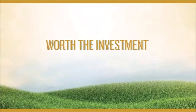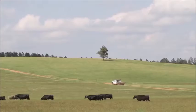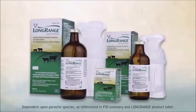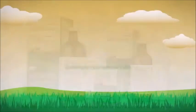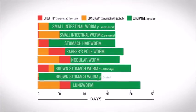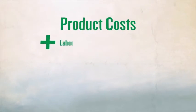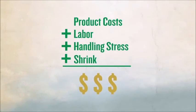Of all the animal health practices used to increase production, treating beef cattle for parasites gives producers the greatest economic return. Only Long Range gives you 100 to 150 days of parasite protection with one easy-to-administer injection of 1 milliliter per 110 pounds of body weight. To get the same level of control with conventional dewormers, you'd need three or more applications. When you add up the product costs, labor, handling stress, and shrink, one dose of Long Range makes a lot of economic sense.